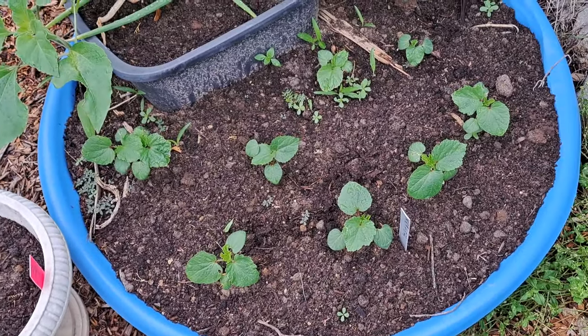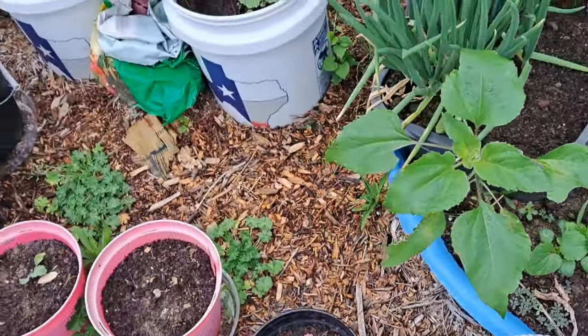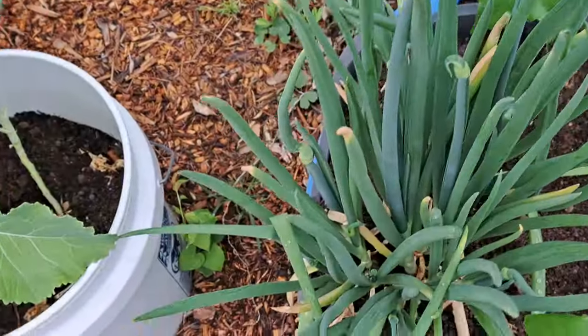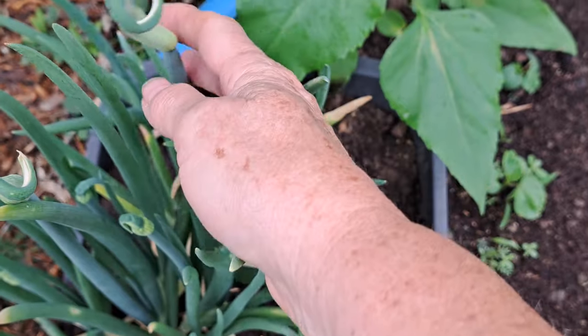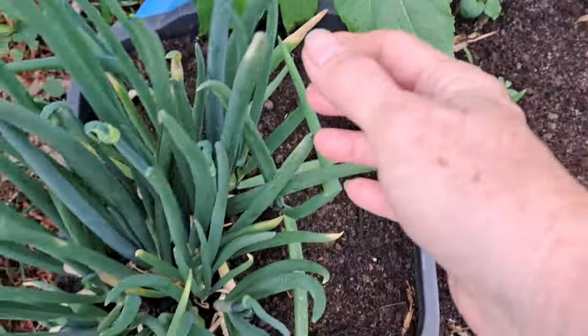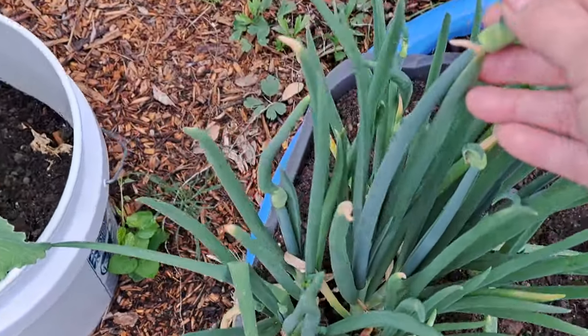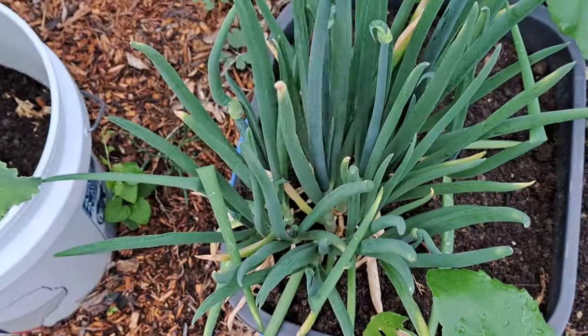My okra again - it's looking better. And my walking onions are walking y'all - look at this, look at that, they're walking! They're gonna have babies up there to where I can replant them pretty soon. They're all walking - pregnant onions.